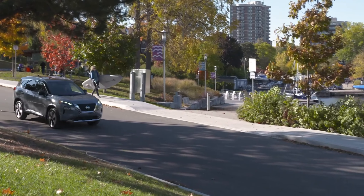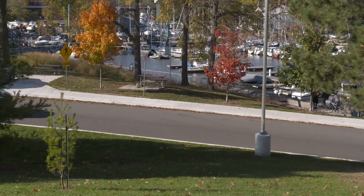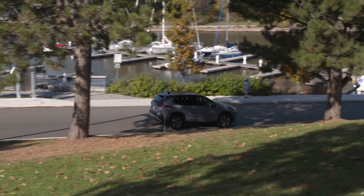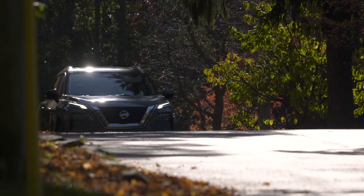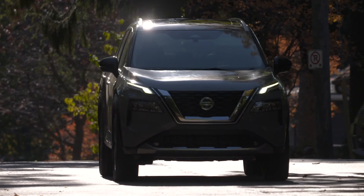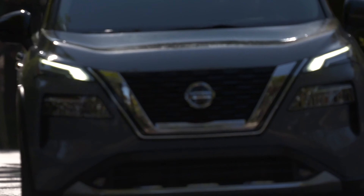The ProPilot system also had some modifications to the wait time when you're in traffic. Last I knew it was around three seconds; now you can be stopped for 30 seconds and it's going to start rolling again. You've got that tolerance that you can adjust with your cruise control speed. It's really cool to have all those features in a Nissan Rogue.